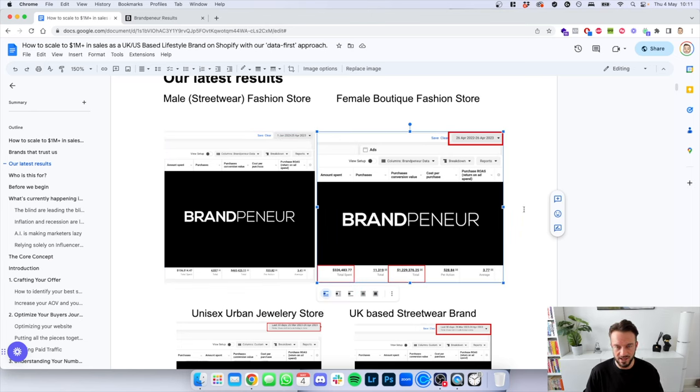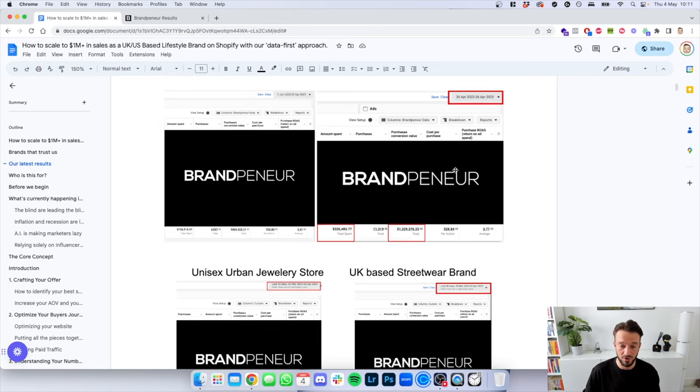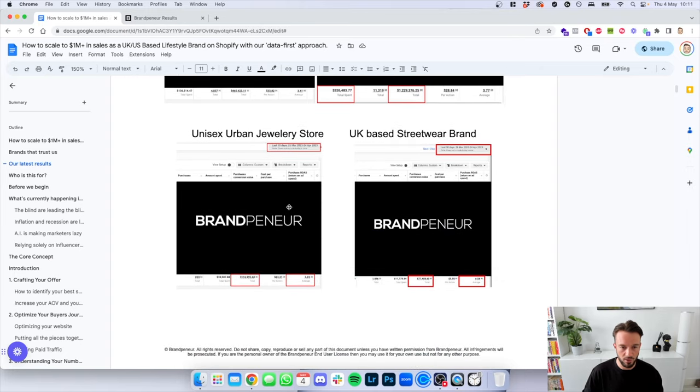Then we have a year-to-date screenshot where we spent $326,000 for this brand and generated seven figures — $1,229,376.25 with a 3.77 return on ad spend between the 26th of April 2022 and the 26th of April 2023, so within 12 months. Then we have a jewelry store where we generated $116,995.68 with a $38,000 ad spend, which is a 3x return on ad spend. $11,000 spent with $77,000 generated in the last 30 days, 26th of March to the 24th of April 2023.